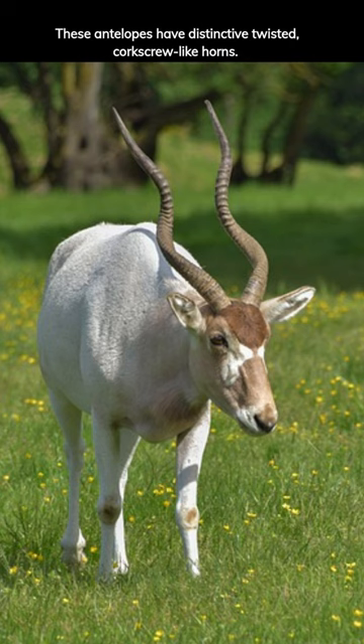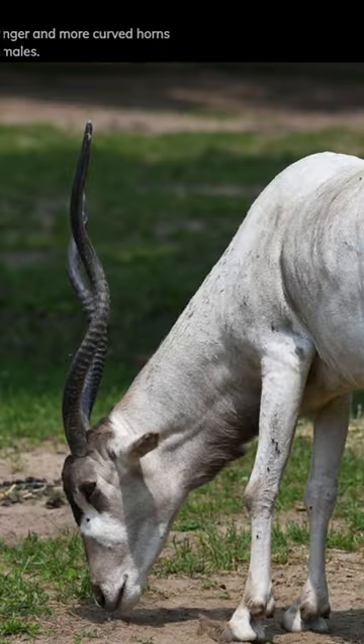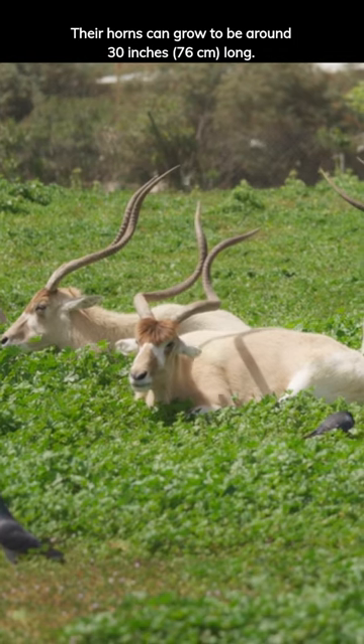These antelopes have distinctive twisted, corkscrew-like horns. Adult males typically have longer and more curved horns than females. Their horns can grow to be around 30 inches (76 centimeters) long.